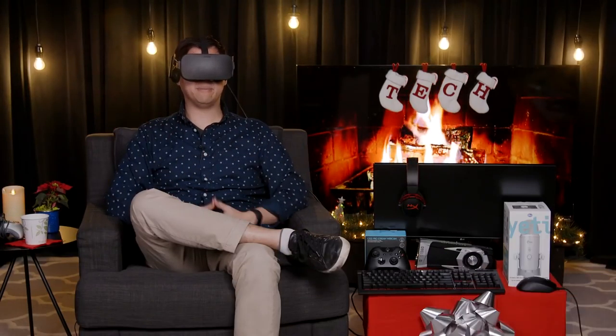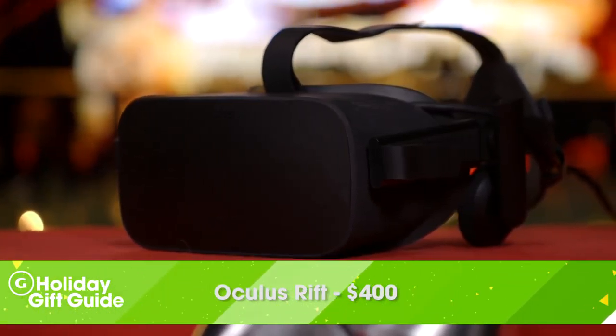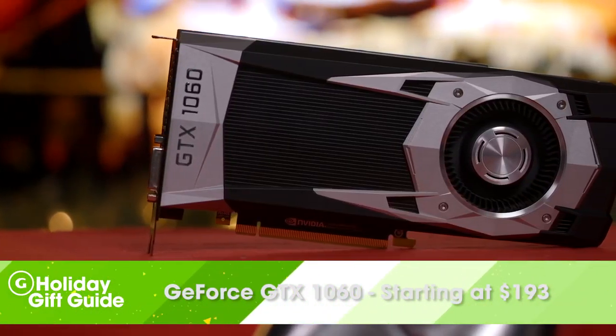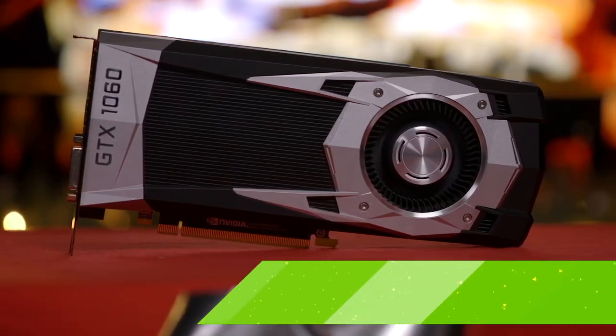If you'd rather spend your time in virtual reality rather than looking at a flat monitor, we've got a recommendation for you. With the Oculus Rift dropping down in price to $400, now is the best time to get into VR. To power that VR headset, you're going to need a capable video card. That's why we're recommending the GTX 1060 — you can find variants of Nvidia's graphics cards for around $200, and it also happens to be a great card for maxing out most games at 1080p.